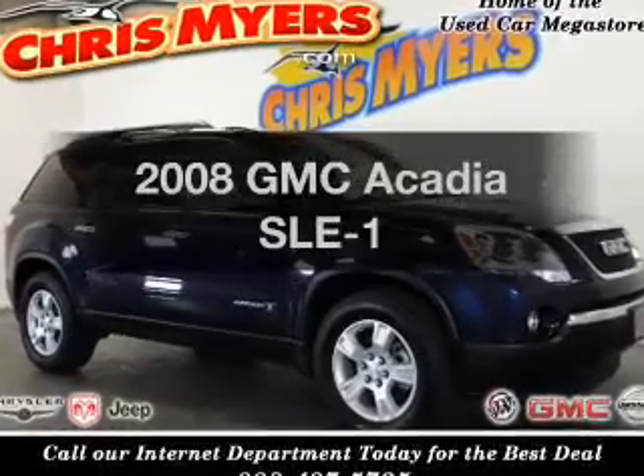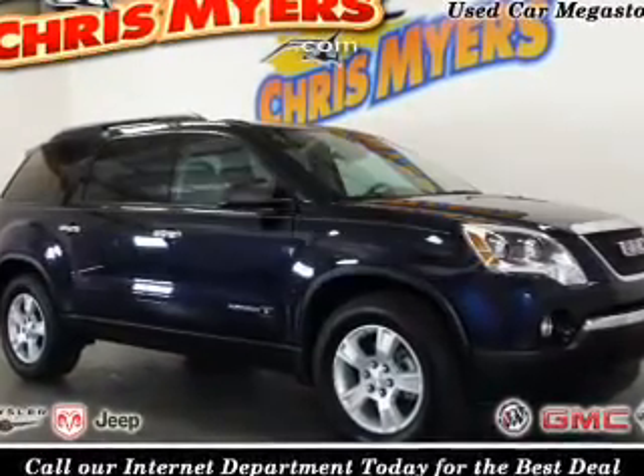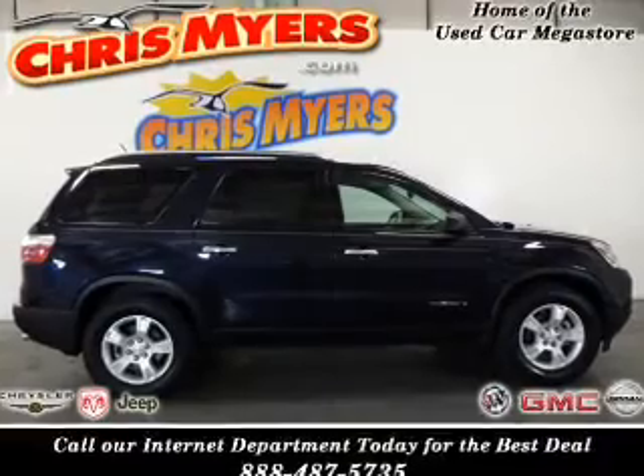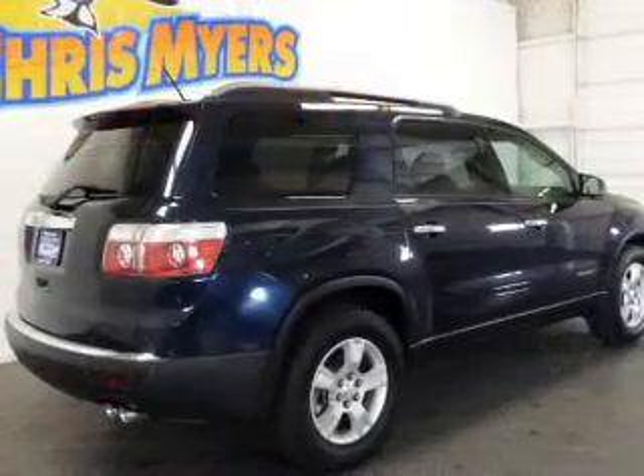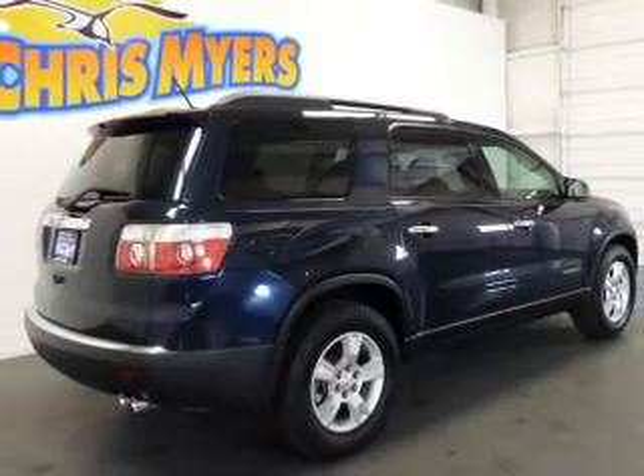Presenting the 2008 GMC Acadia. Travel the roads in style and comfort in this great vehicle. With a reliable six-cylinder engine connected to a smooth shifting six-speed automatic transmission.